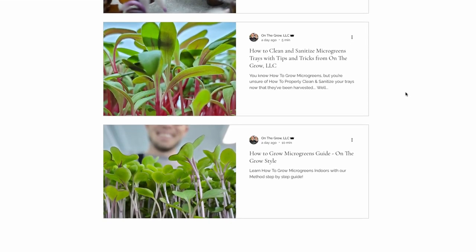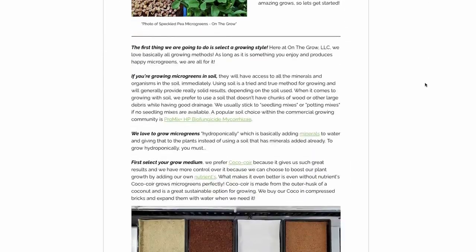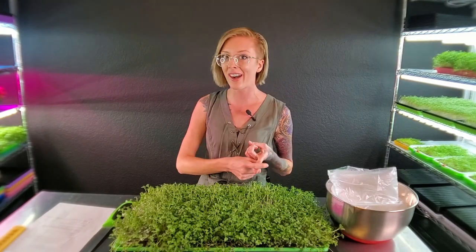Some cool things we added to our website: we now have some awesome blogs that we're gonna continue to update, and we have that downloadable grow guide we've been talking about where you can see what our seed densities are, how long we grow crops, and some other cool information. On top of that, we also have a secret thing on our website where if you do a little bit of scrolling on our main page, you will see exactly what I'm talking about — and I think a lot of you are gonna get very excited.